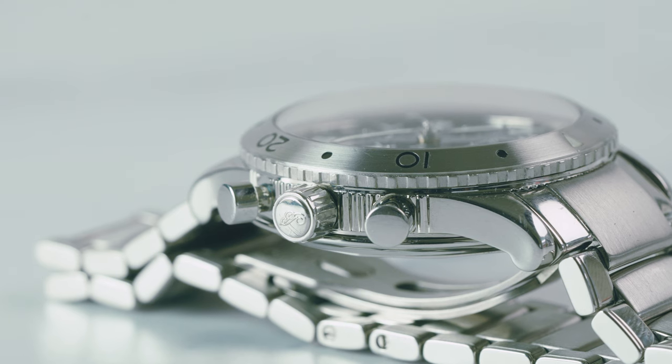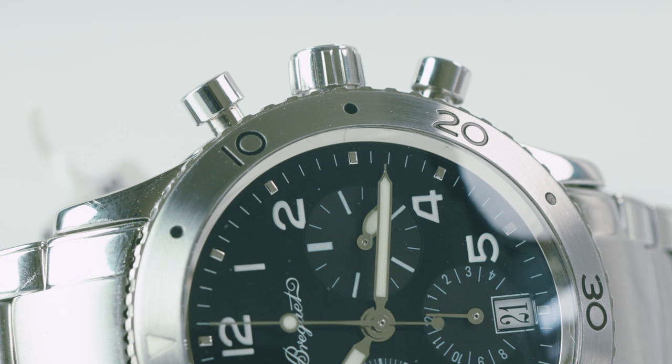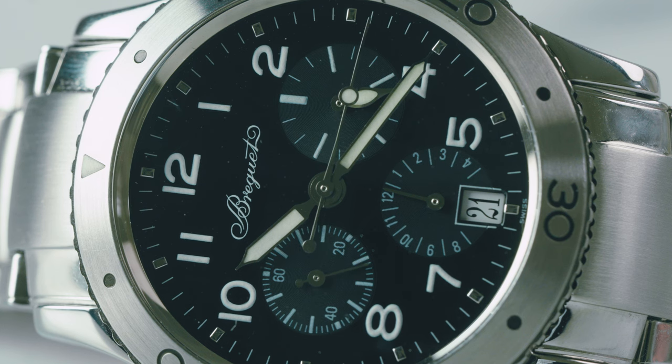Some of the features I think are really cool — little details — would be the unguarded pump pushers. I think that's a really nice vintage touch. I like the brushed steel bezel; I think that really pops against the black dial and adds a nice bit of legibility. The handset is really cool too — you've got these nice syringe-style hands with a lollipop chronograph hand, and I think overall it gives it a really nice vintage feel while still being certainly a modern watch.